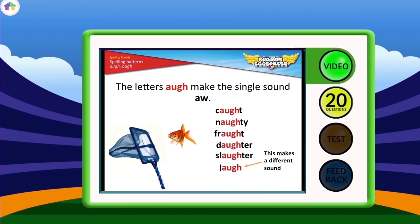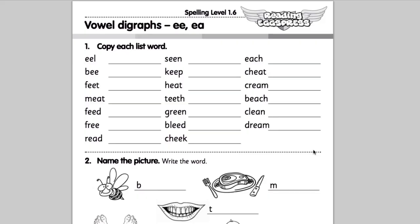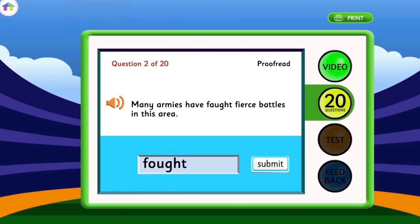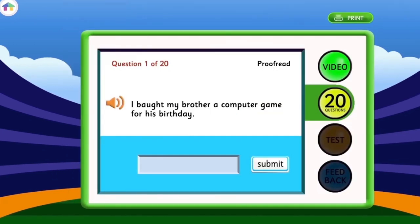Each lesson begins with a short video explaining specific spelling patterns, rules and generalizations. Each lesson also comes with two downloadable worksheets that your child can complete. Each lesson in the spelling program focuses around a list of 30 words which vary in complexity.